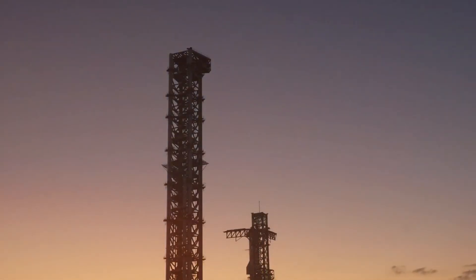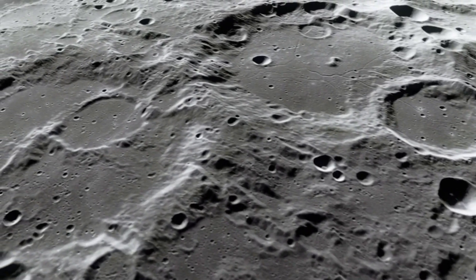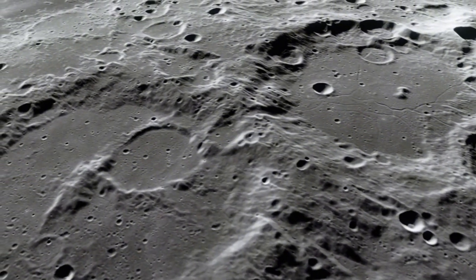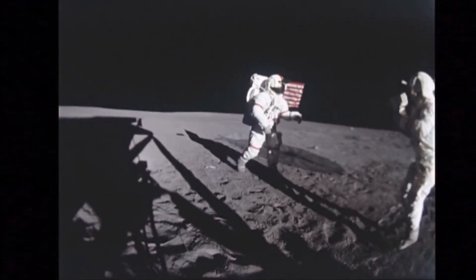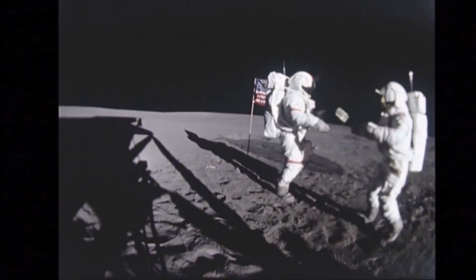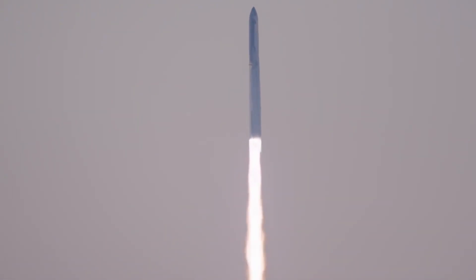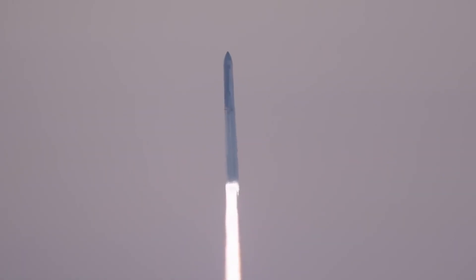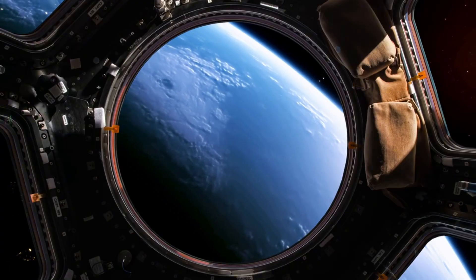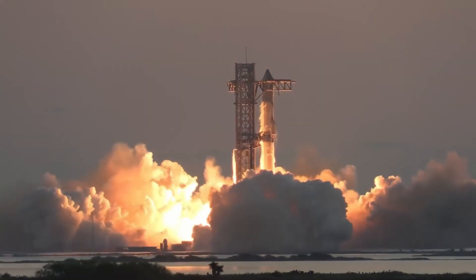The timing of this acceleration isn't coincidental. NASA's Artemis III mission, scheduled for 2026, represents humanity's triumphant return to the Moon. Unlike the Apollo missions of the 1960s, this time we're going back with technology that would seem like science fiction to the original Moon landing team. SpaceX's Starship HLS, Human Landing System, will serve as the cosmic elevator carrying astronauts from lunar orbit to the Moon's surface. Due to its massive size and power, Starship consumes enormous amounts of energy.